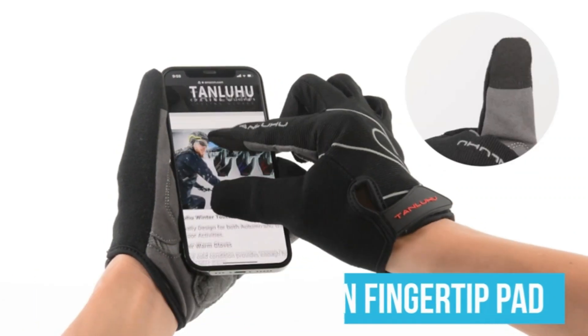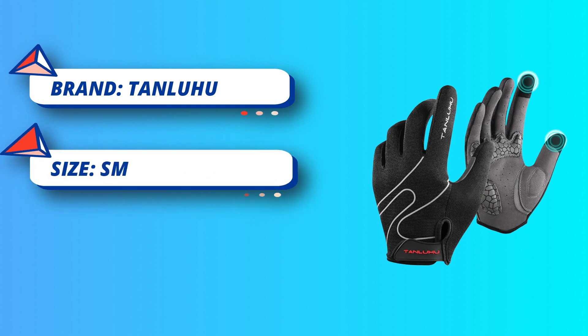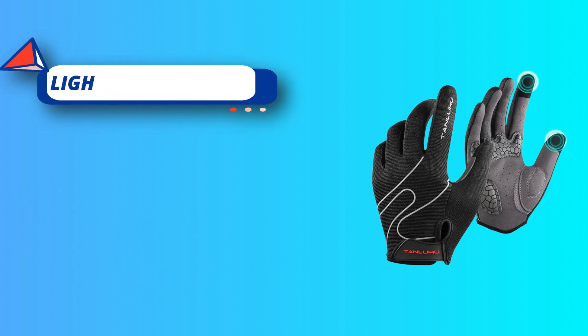Meticulous production process: a pair of gloves you see has to go through 35 sewing processes, 100 times abrasion resistance test, 25 quality inspection processes and a total of 160 production processes.